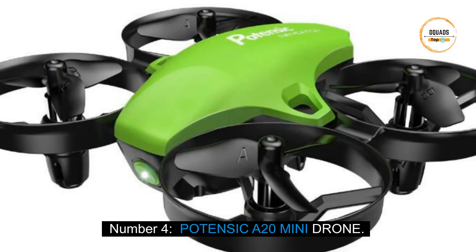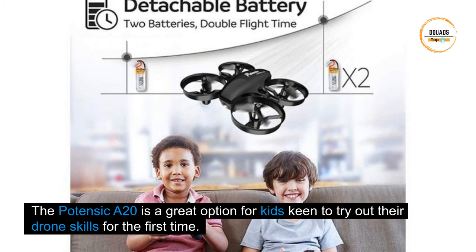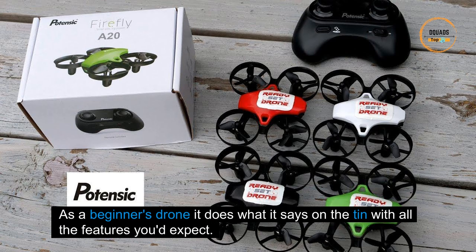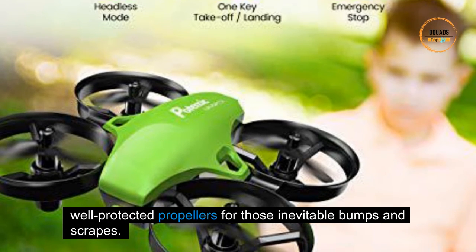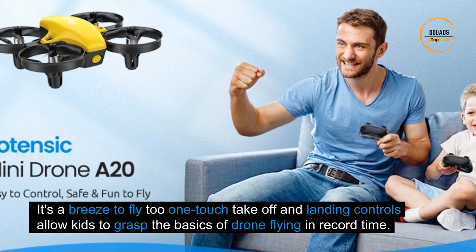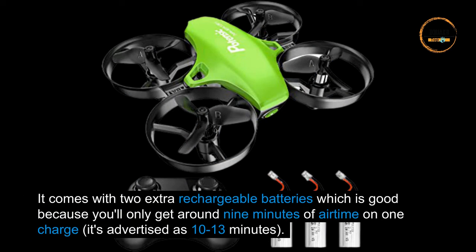Number four: the Potensic A20 Mini Drone. The Potensic A20 is a great option for kids keen to try out drone skills for the first time. As a beginner's drone, it does what it says on the tin — with well-protected propellers for inevitable bumps and scrapes. One-touch takeoff and landing controls allow kids to grasp the basics of drone flying in record time. It comes with two extra rechargeable batteries.